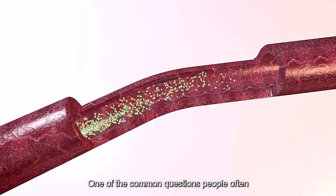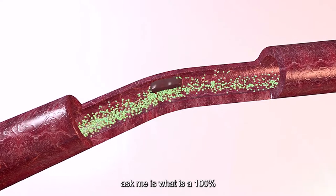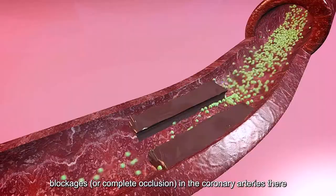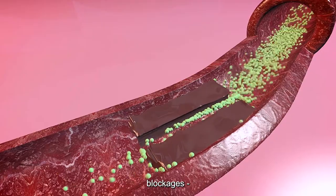One of the common questions people often ask me is about 100% blockages. When we talk about 100% blockages in the coronary arteries, there are actually two types of 100% blockages.